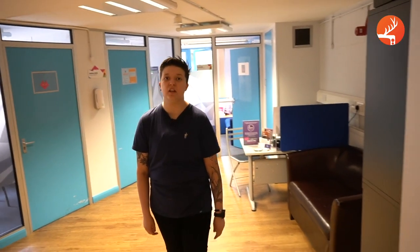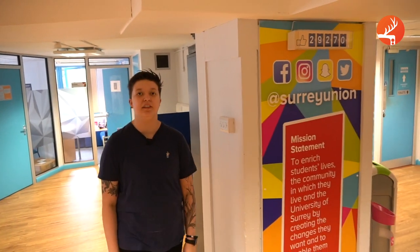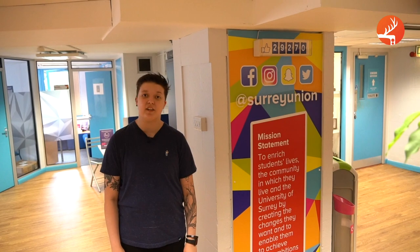Right off the SAB office we have the advice offices. If you ever need academic support, including support in applying for extenuating circumstances or an academic appeal, the staff here can help you out. Contact them at ussu.advice@surrey.ac.uk.